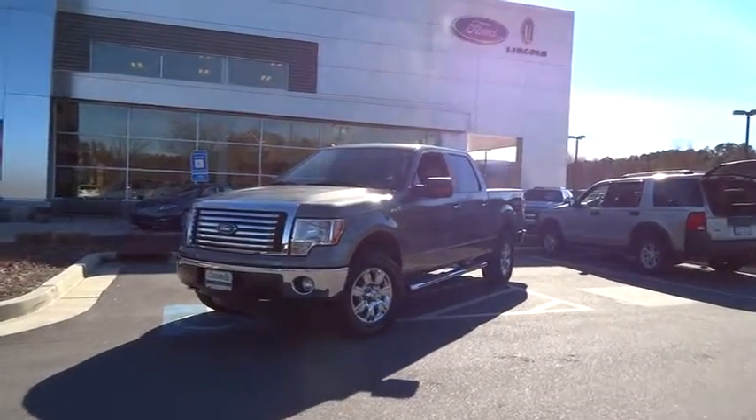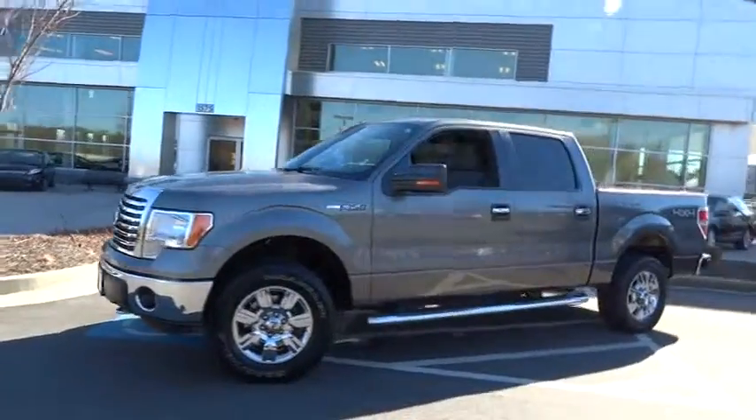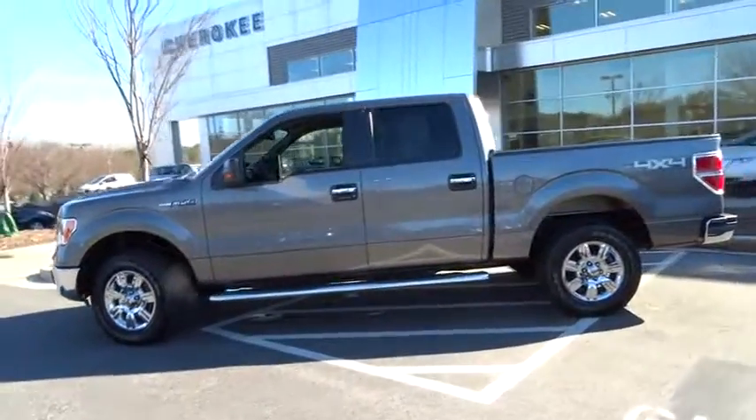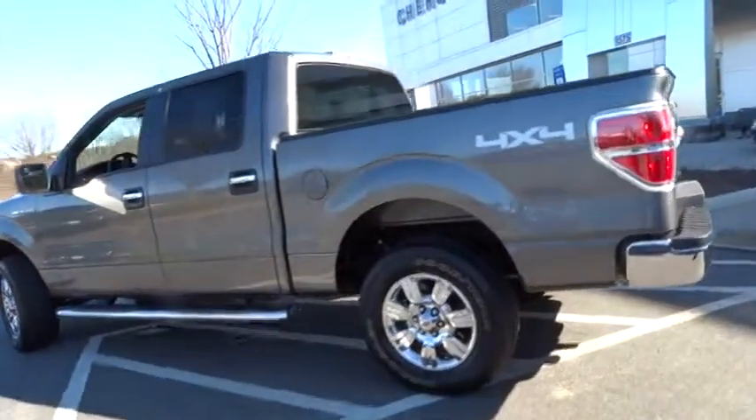2011 F-150. A Ford F-150 knows how to handle any situation. It's built to follow orders, no whining, and is priced below $35,000. This vehicle has less than 20,000 miles.